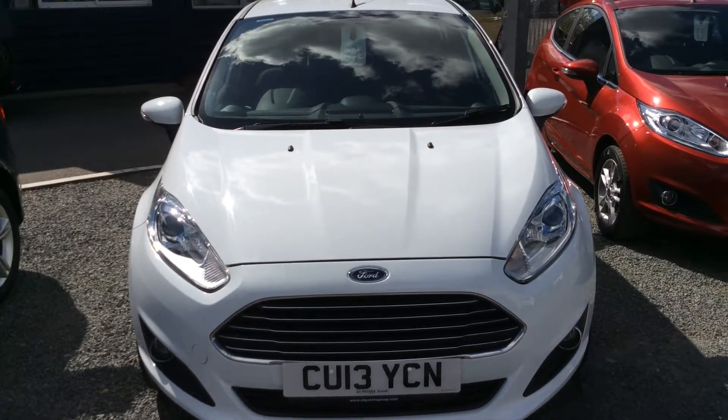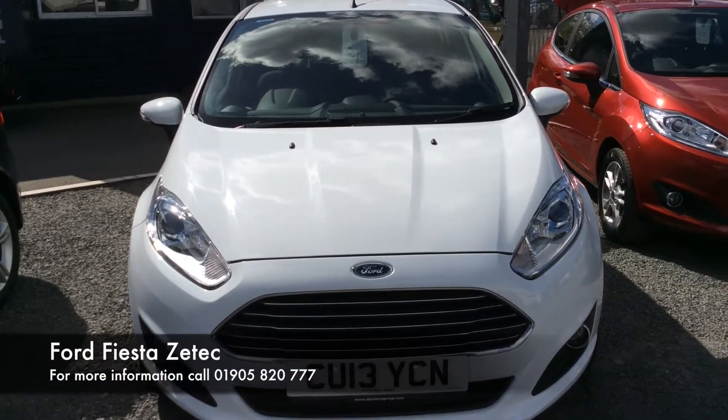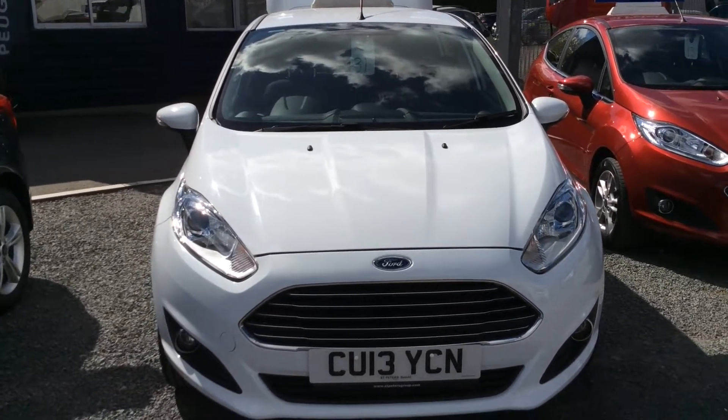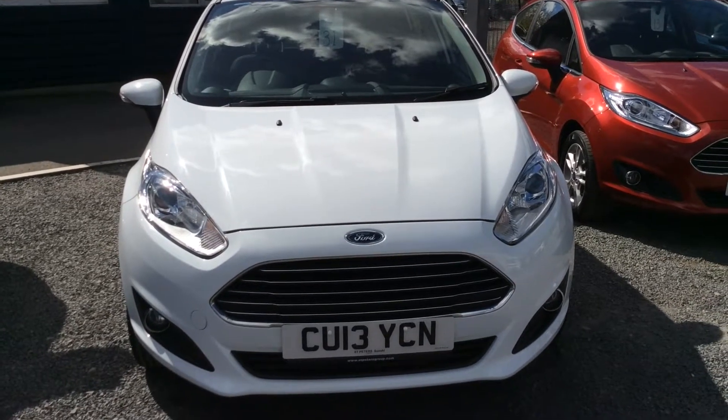Hello and welcome to St Peter's Suzuki in Worcester. Today I'm going to talk to you about one of our latest Fiestas we've had come into stock. This particular model is the Diesel Fiesta and as you can see it comes in white.